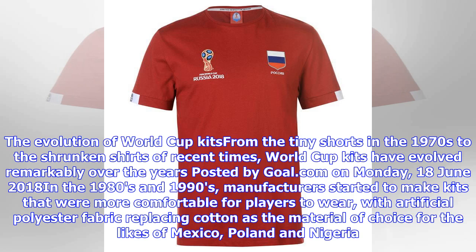The evolution of World Cup kits from the tiny shorts in the 1970s to the shrunken shirts of recent times has been remarkable. In the 1980s and 1990s, manufacturers started to make kits that were more comfortable for players to wear, with artificial polyester fabric replacing cotton as the material of choice for the likes of Mexico, Poland and Nigeria.